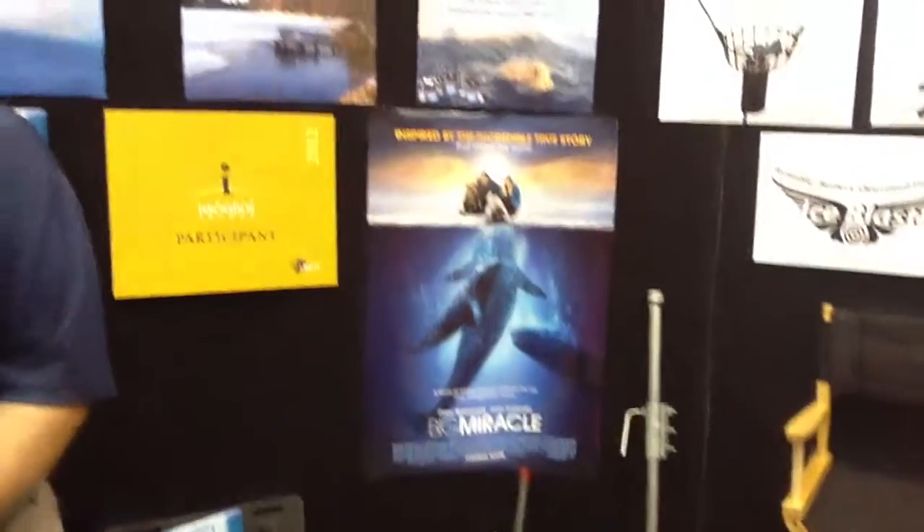Well, we've been in business for 46 years, and we make the Casco de-icer. The sizes are one-half horsepower, three-quarter horsepower, and one horsepower. Our units were used to help save some whales back in 1988, and there was a movie that came out called The Big Miracle, February of this year, with Drew Barrymore and Ted Danson.